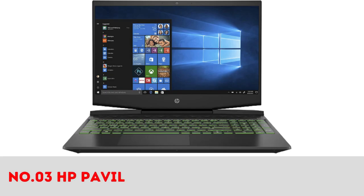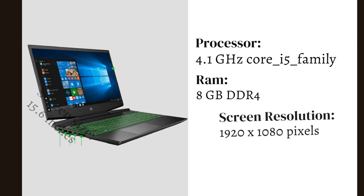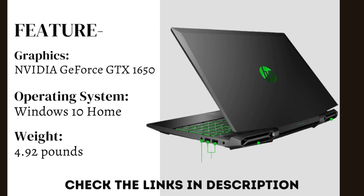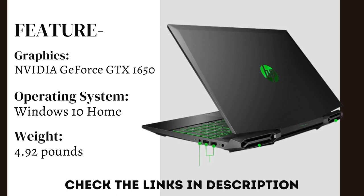Number 3: HP Pavilion Gaming Edge Laptop. It comes with an Intel Core i5 processor at 4.1 GHz, a 15.6-inch display, and Windows 10 Home operating system with integrated NVIDIA GeForce GTX 1650 graphics. It weighs only 4.92 pounds.